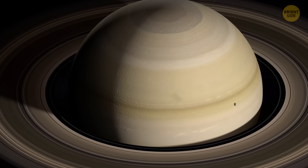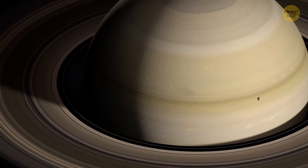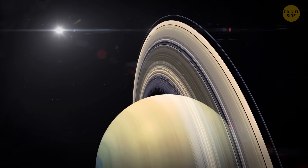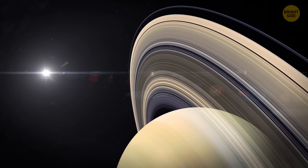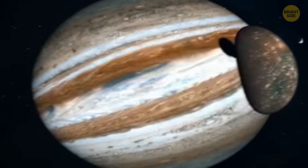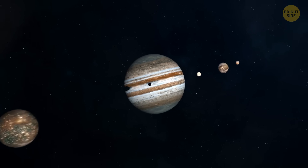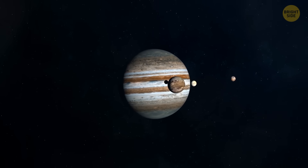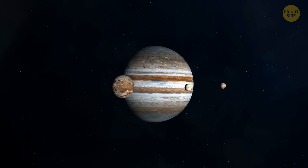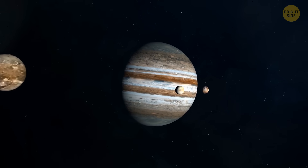This year wasn't so good for Saturn because another planet was quickly heading to take the title of the one with the largest number of satellites. In February of 2023, scientists discovered 12 new Jupiter moons, and Jupiter overtook Saturn to become the leader in the number of moons.